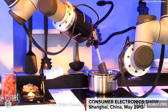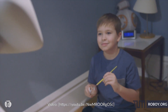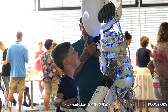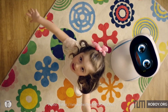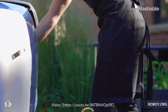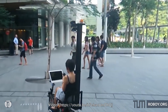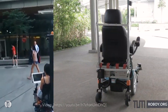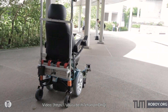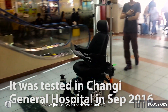With robots entering our daily tasks, their ability to perceive, understand, and act in a socially conformed way is becoming a key requirement for many application scenarios. Just imagine how we could benefit from vehicles such as autonomous self-driving mobility scooters or even autonomous wheelchairs for patients or disabled people, which are able to drive through urban environments.